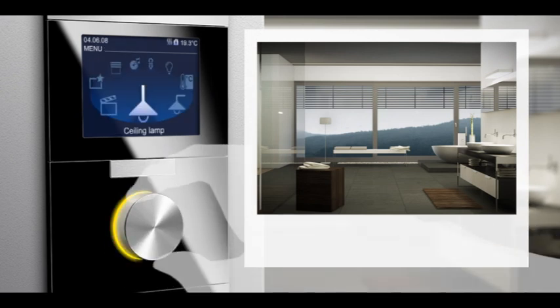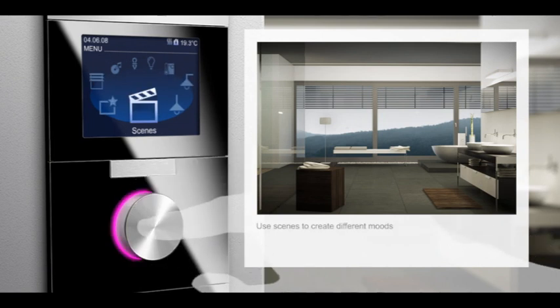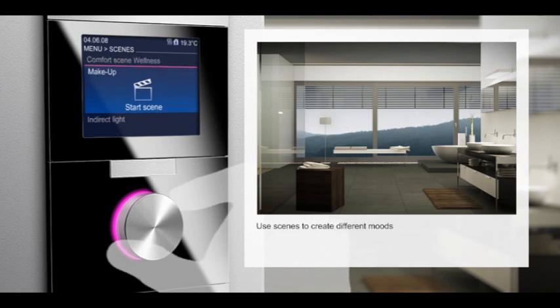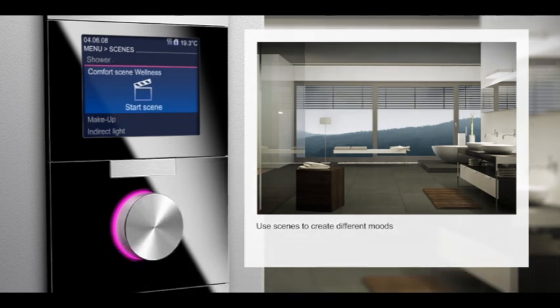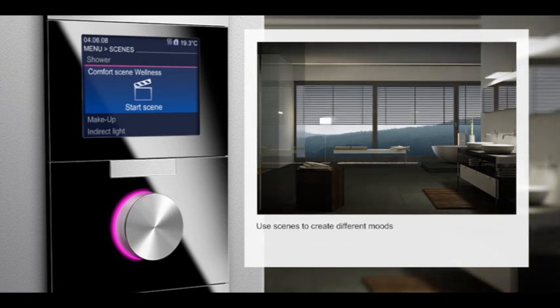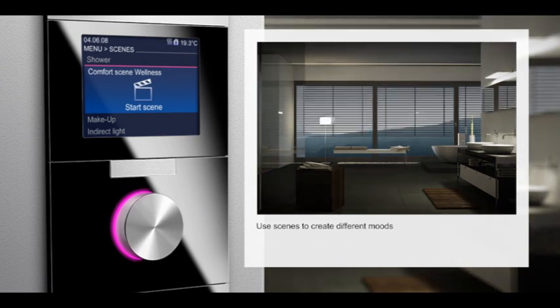Indulge yourself with all senses. Enjoy. Relax. For instance, with the comfort scene 'wellness,' whereby you not only define the temperature, but also the light, the blinds, and the matching music you have selected.